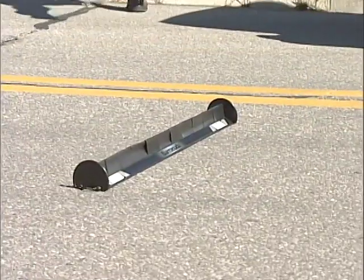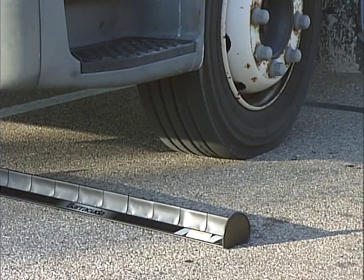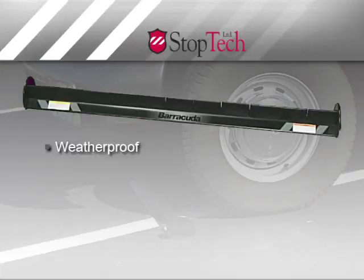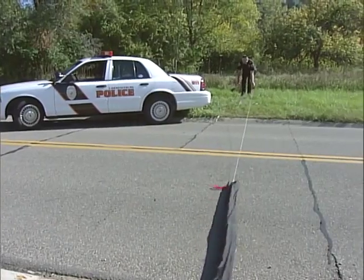Barracuda's design is amazingly simple. This 3-foot device, which weighs only 3 pounds, drops easily onto the tire path. Roll-over end caps ensure proper deployment every time. Barracuda is weatherproof, reloadable, and durable. It works on a variety of terrain and can be deployed individually or grouped in a 9-foot sleeve.